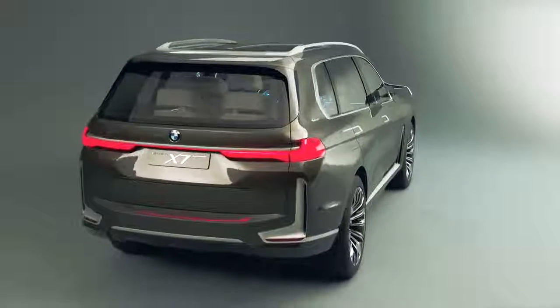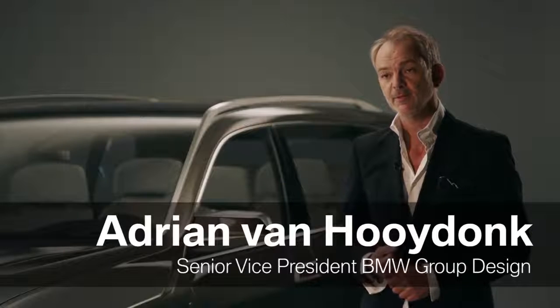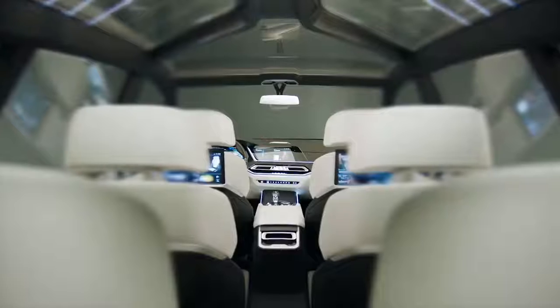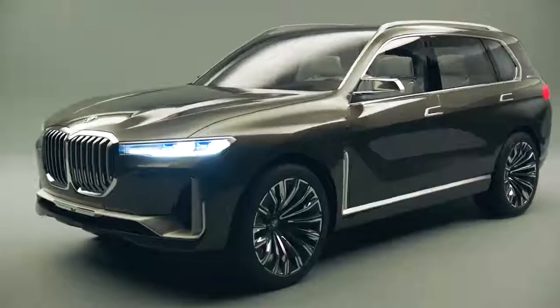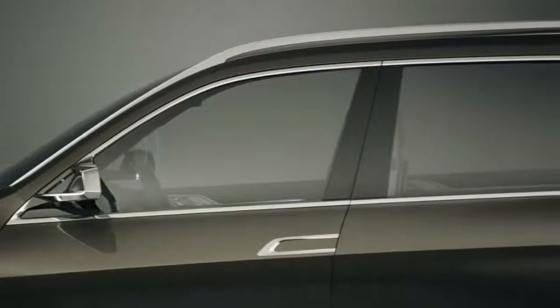The BMW Concept X7i Performance stands for a new step in the field of luxury for the BMW brand. We already have a 7 Series sedan for a number of generations, and now we want to offer that type of roominess, that type of luxury, in an SUV.